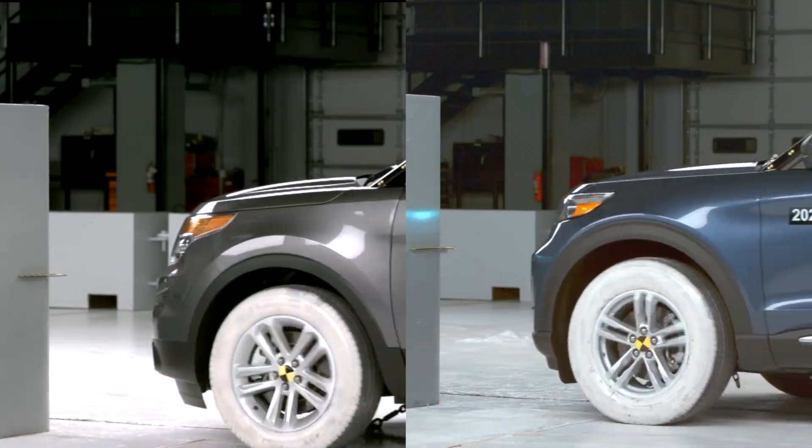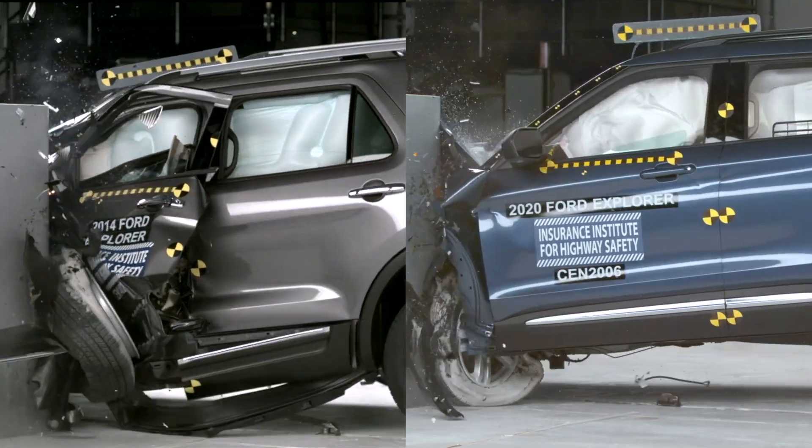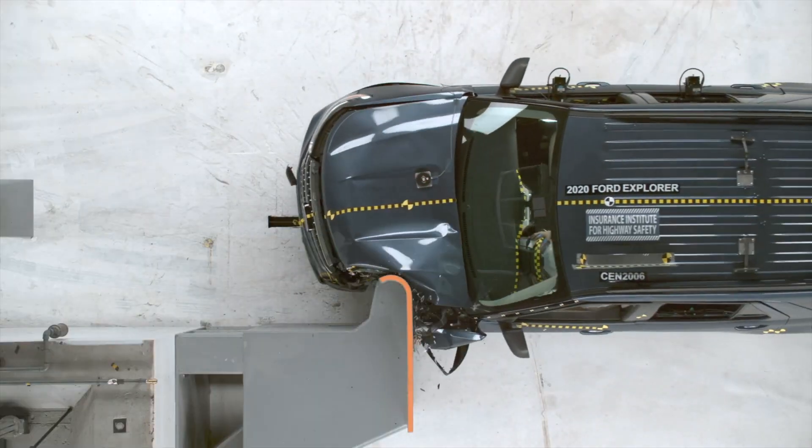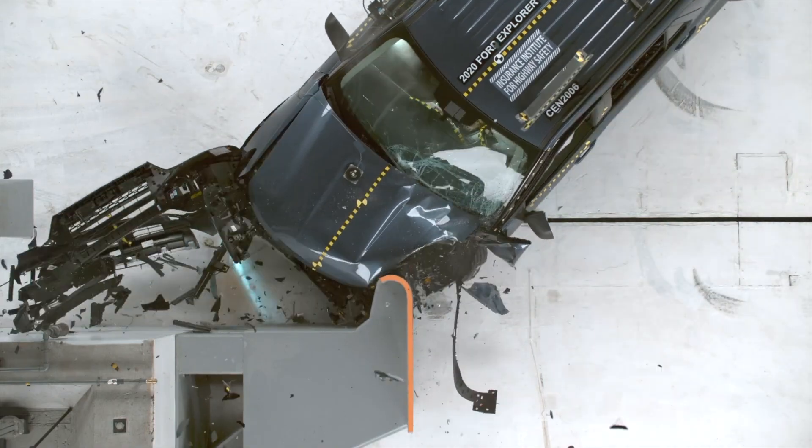Let's compare the safety performance of the old and new Ford Explorer. We're going to be looking at the small overlap crash test, which is one of the most challenging tests for vehicle safety.